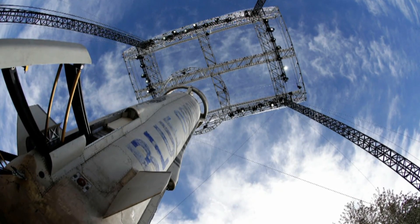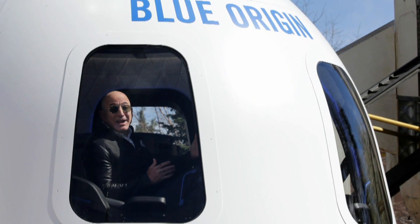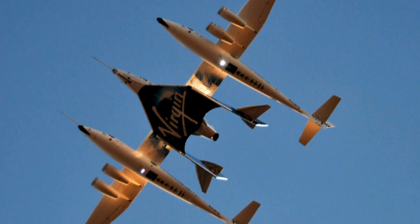And this year could also be big for space tourism. Blue Origin, owned by Amazon's Jeff Bezos, and Virgin Galactic, owned by the billionaire Richard Branson, are promising to make big strides in launching civilians into weightlessness.